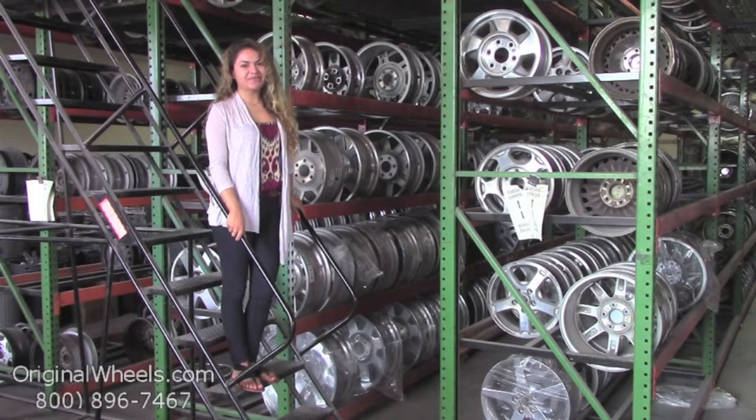Hey everyone, it's Veronica from OriginalWheels.com and obviously since you're watching this video you are in search of factory original GMC wheels. At any point in this video you are more than welcome to click on the link I have provided below, which will direct you straight to our website. From there all you have to do is choose which model GMC you have, select your year and from there you can browse through our large inventory of GMC wheels.